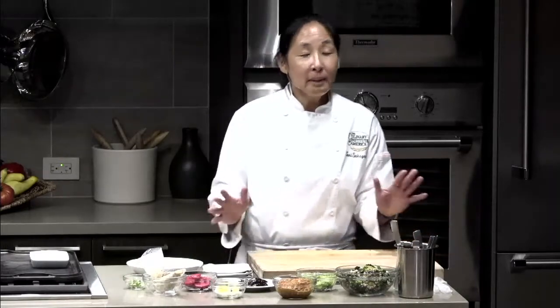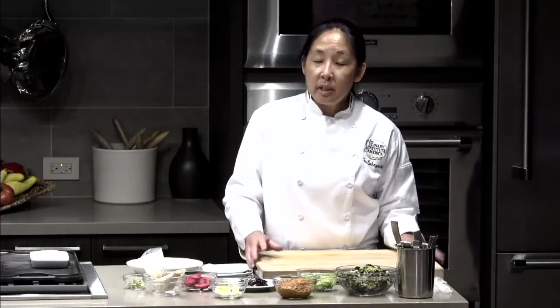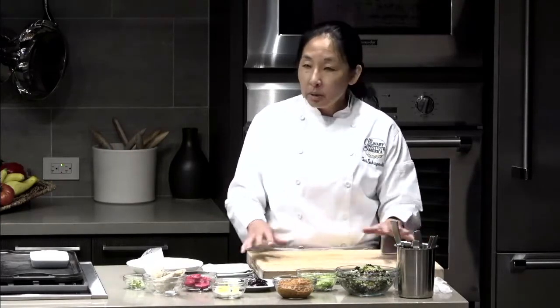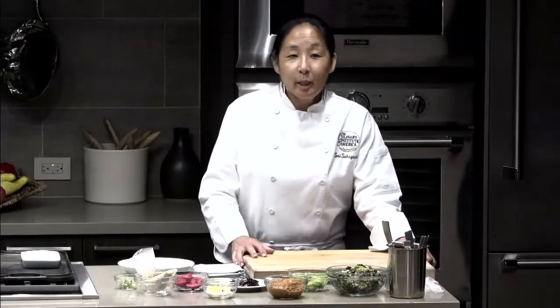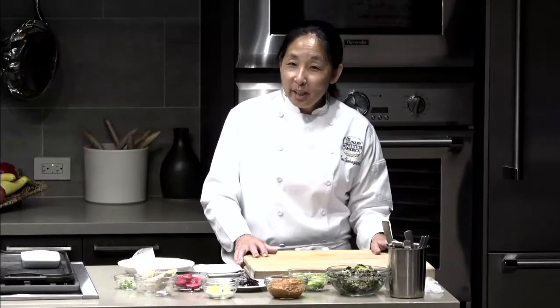I'm going to demonstrate a dish to illustrate practical strategies for plant-forward menus. Many cuisines are naturally plant-forward or plant-based, using meat as the seasoning and vegetables as the center of the plate. I'm going to demonstrate a bowl that illustrates this, turning to the Middle East and Eastern Mediterranean — a Mediterranean power bowl with muhammara and Aleppo mint yogurt.